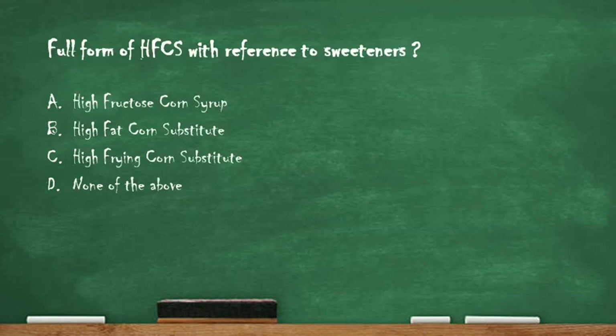Next question: what is the full form of HFCS with reference to sweeteners? Option A: high fructose corn syrup. Option B: high fat corn substitute. Option C: high frying corn substitute. Option D: none of the above. The right answer is option A, high fructose corn syrup. The full form of HFCS is high fructose corn syrup.